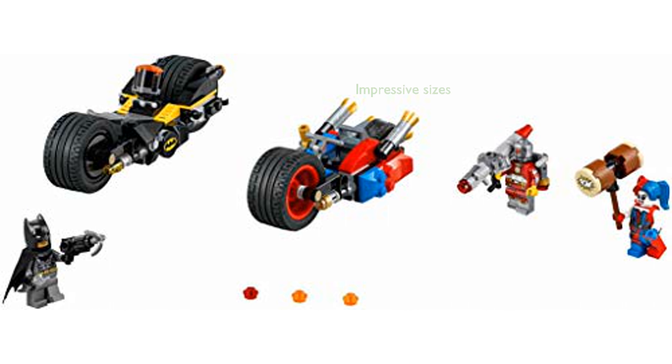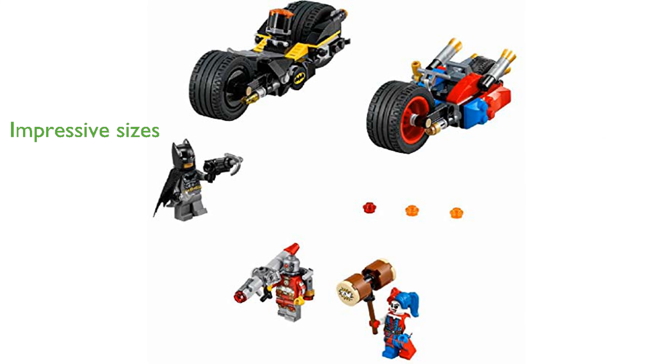Both the Batcycle and Harley Quinn's bike are impressively sized, with the Batcycle measuring over 5 centimeters high, 15 centimeters long, and 6 centimeters wide. Designed for children aged 7 to 14, this LEGO set promises hours of imaginative play and superhero excitement.